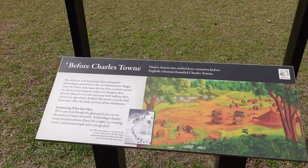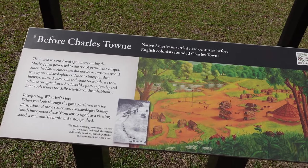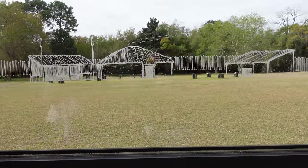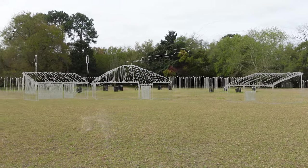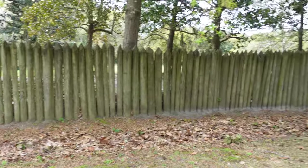Before the Europeans came over to settle, the Native Americans had been here for centuries before the English colonists founded Charlestown. Looking through this glass panel, you can see what a Native American village would have looked like just before colonial settlement.